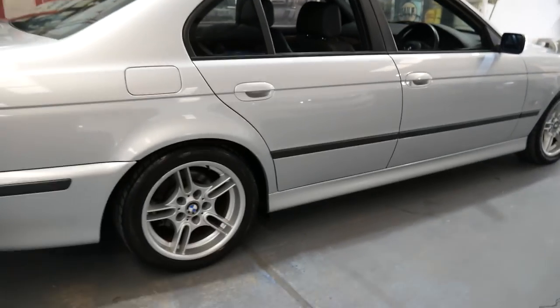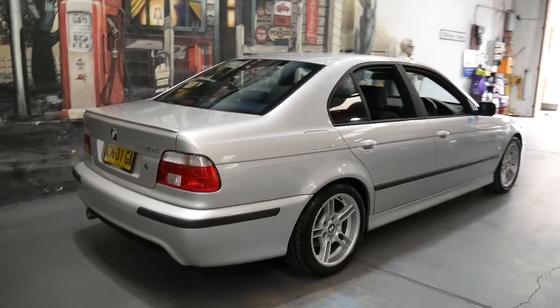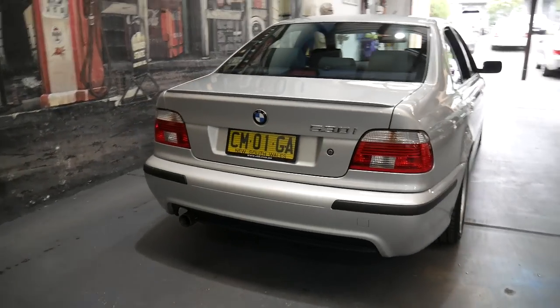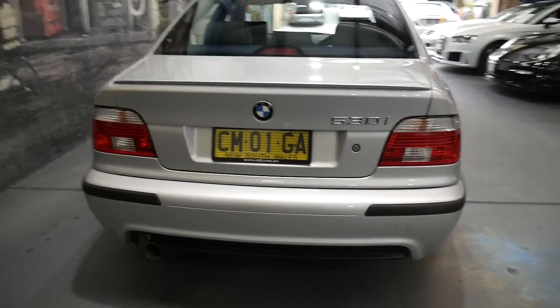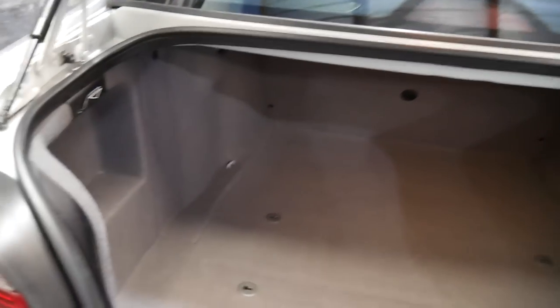You close the door and it's like closing a safe. The three litre straight six engine is very reliable, and being a 2003 model it is the very last of the E39 series. We're starting to see E39s with 300,000 kilometres. This one has been very well cared for — it hasn't been smoked in and it hasn't been involved in any major accidents.